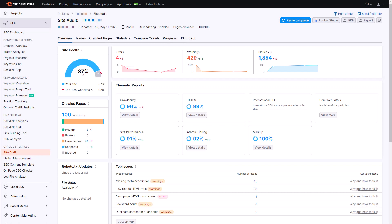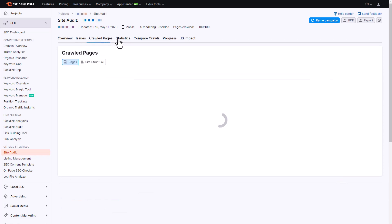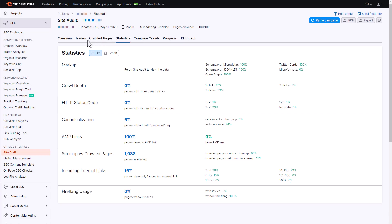Another good idea to do regularly is a technical SEO audit. I use SEMrush for this — if you don't have an account, get a free account to start getting some information before deciding on a paid account. A technical audit will look for issues like whether you're passing Core Web Vitals, pages not being crawled or indexed, mobile friendliness issues, 404 errors, sitemap issues, and website security issues. When there are too many technical issues, that can start to impact your visibility.